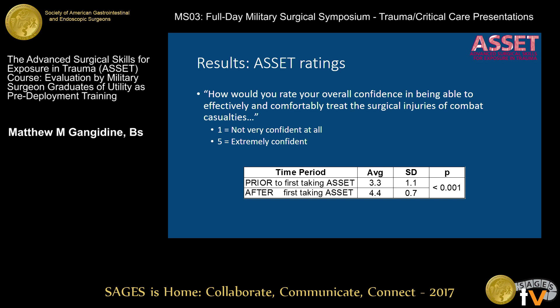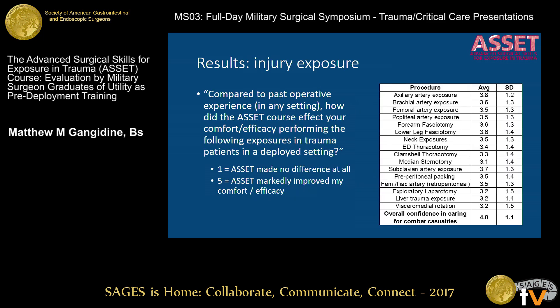In particular, people taking the ASSET course rated their general overall confidence in handling combat casualties — from not confident at all to extremely confident. People weren't at a total loss coming in, scoring about 3.3 out of 5 in the middle of the road. After taking this course, they basically got about a one-point bump in their confidence on this five-point scale, which is statistically significant. So people certainly saw benefit from the course in relation to deployment thereafter.